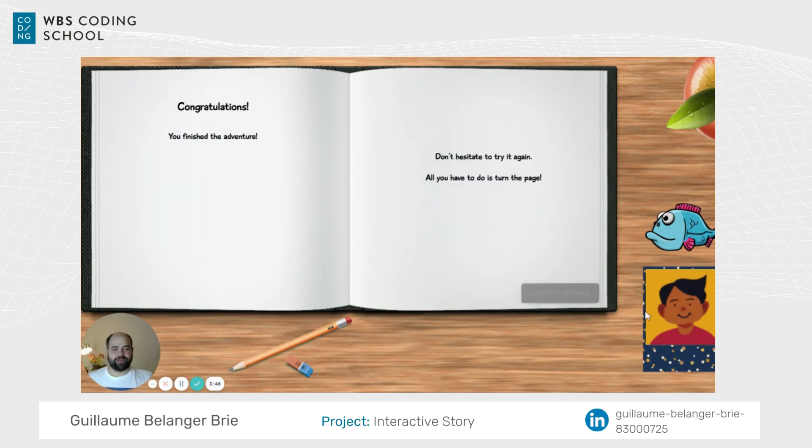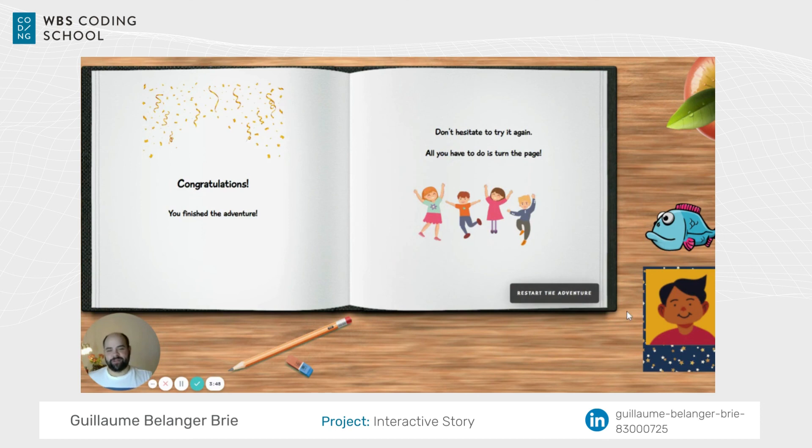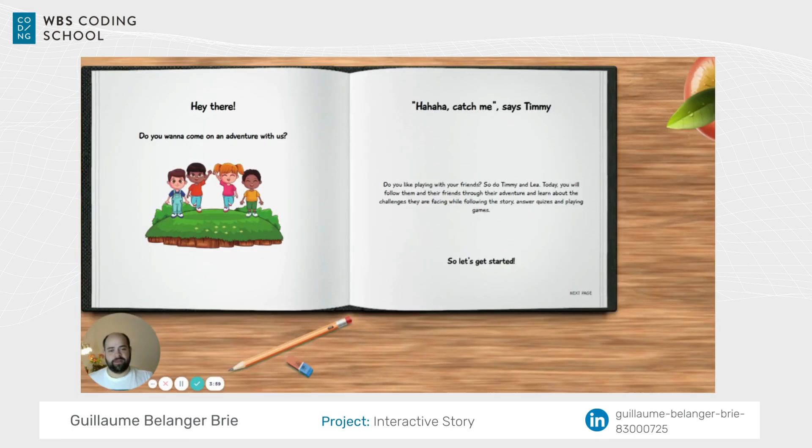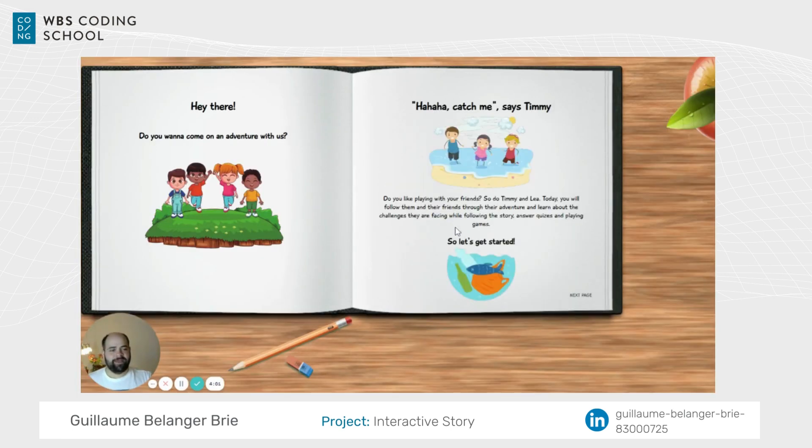One last lesson — a nice music video for the kids to learn from and finish the adventure with music. After this, the adventure is done. Congratulations to everyone who went through it, and of course they're encouraged to restart — maybe next time trying the other character.